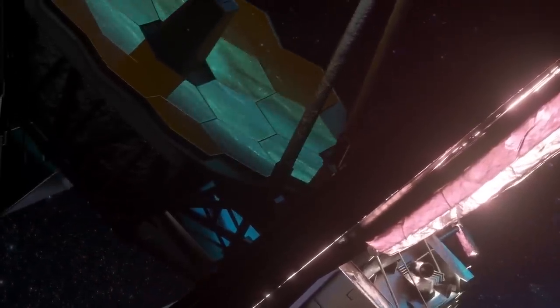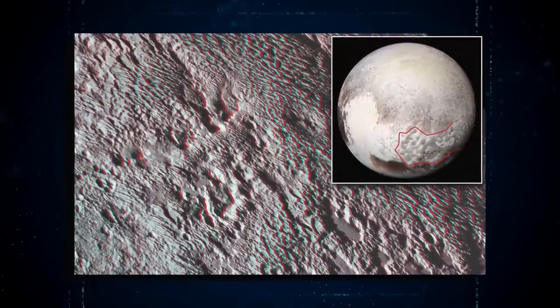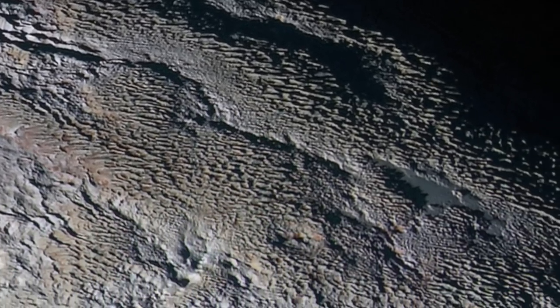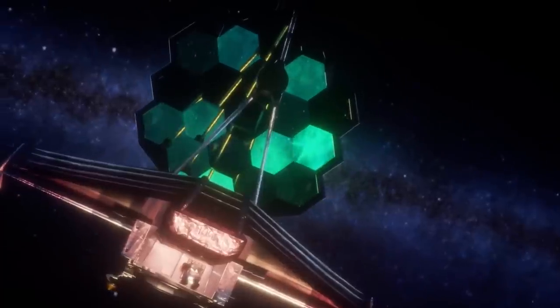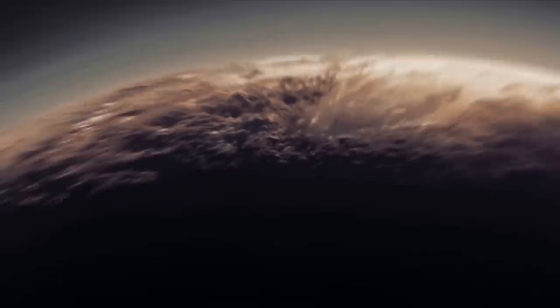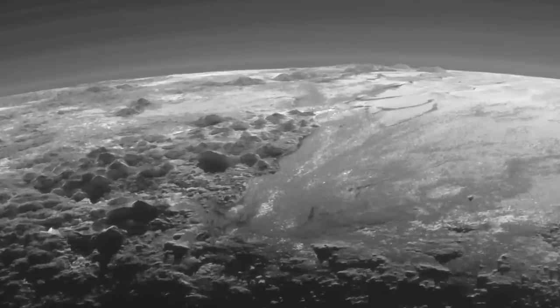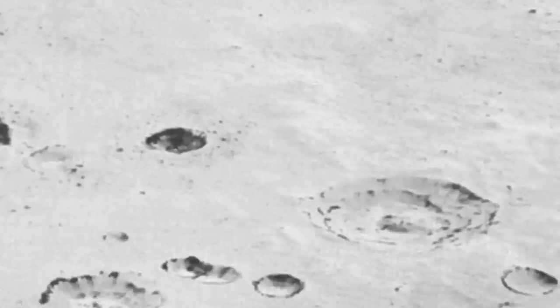Images provided by the JWST also revealed snakeskin-like patterns on Pluto's surface. These intricate and mesmerizing patterns were captured in high-resolution images and showcased the dwarf planet's incredible diversity in unprecedented detail. The James Webb Telescope also captured strange pits on Pluto's heart, leaving scientists with more questions than answers. Color images of the dwarf planet's badlands showed a scarcity of overlying impact craters in this area, leading researchers to believe these strange craters may have formed through ice fracturing and evaporation.